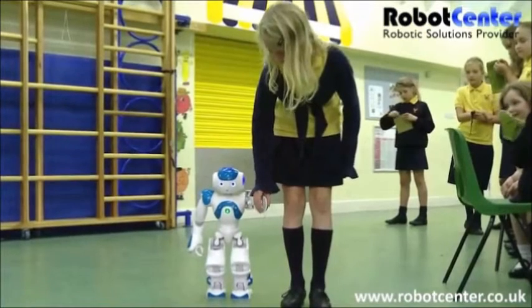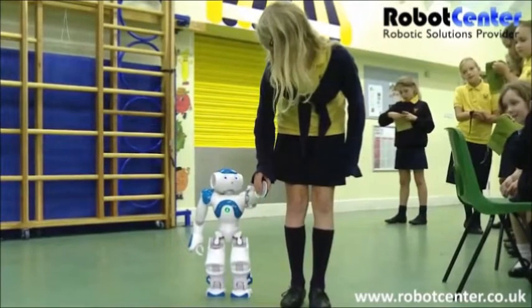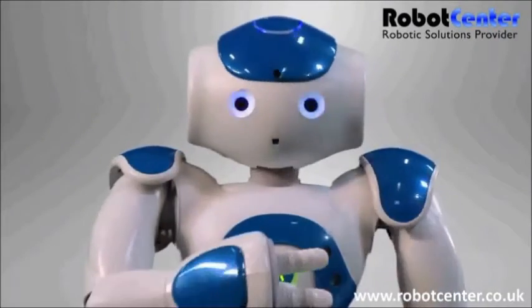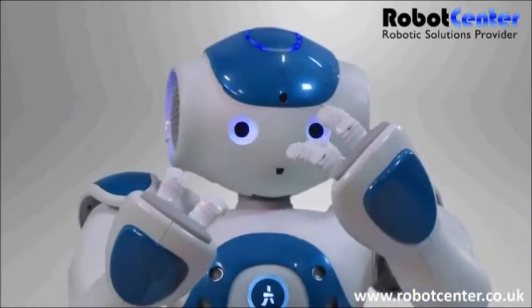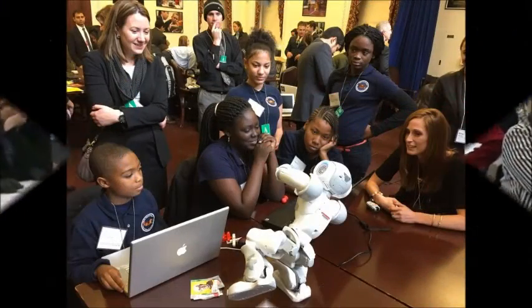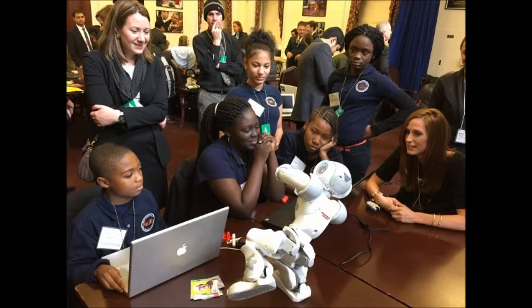Okay guys, let's start our topic — the robot popularly known as NAO. NAO, pronounced as 'Now,' is an autonomous programmable humanoid robot developed by Aldebaran Robotics, a French robotics company.